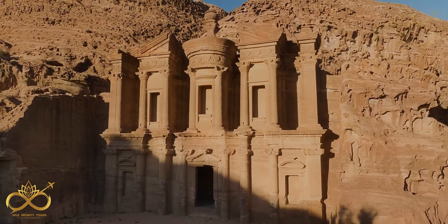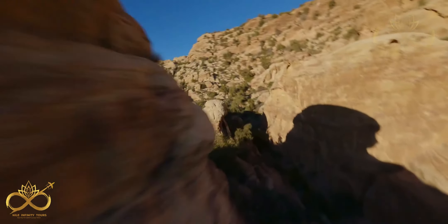See for yourself. Book your exciting vacation with Nile Infinity Tours and experience the magic of the Kingdom of Jordan.